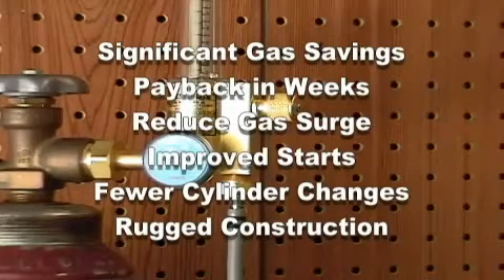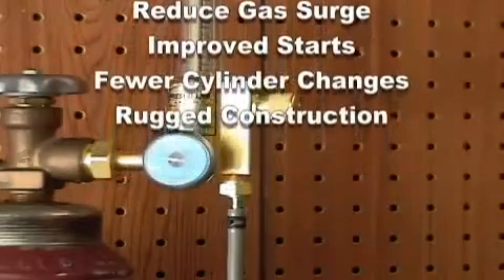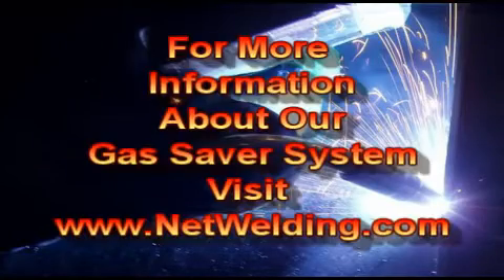The hose is fiber reinforced and has a very heavy wall. It can be stepped on and it won't stop gas flow. Some users employ 25 feet or longer systems. For more information about how the Gas Saver System can reduce your cost and improve your weld start quality, visit us at www.netwelding.com. Thank you.